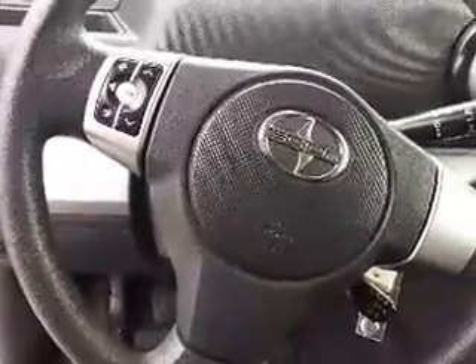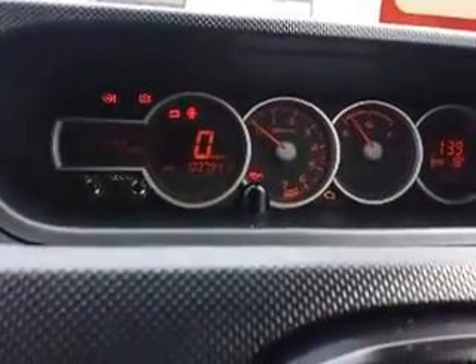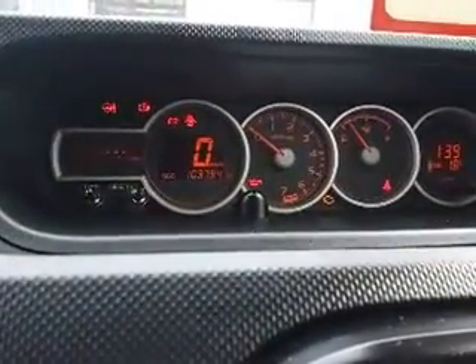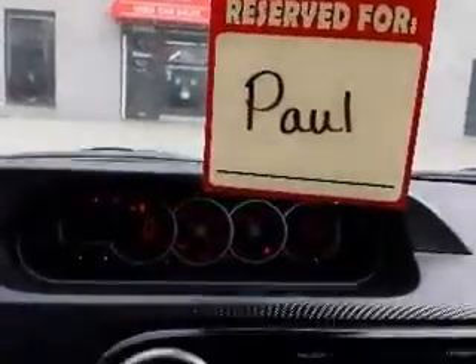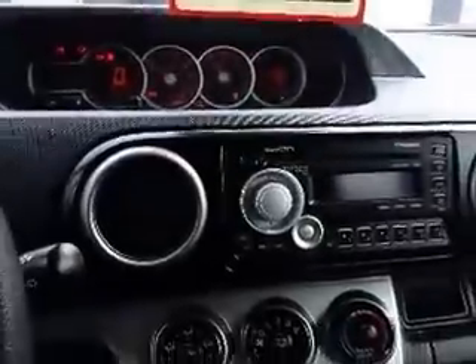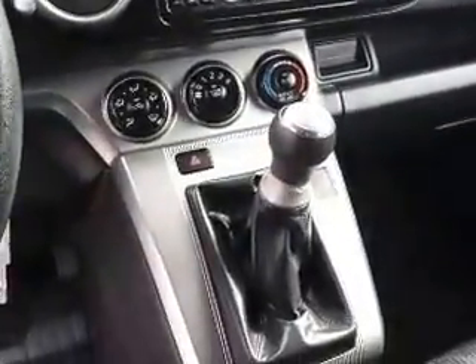This XB also has cruise control. And here's a look at the dash — this XB has 103,794 kilometers on it. And here's a look at your center console: it's got your radio, air conditioning, and this XB is a manual transmission.